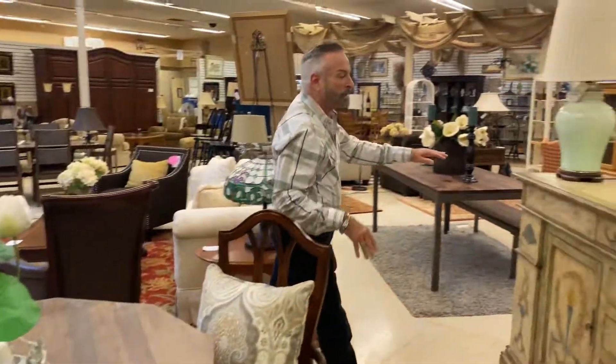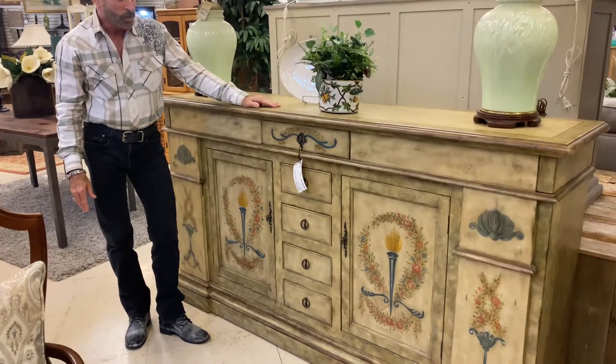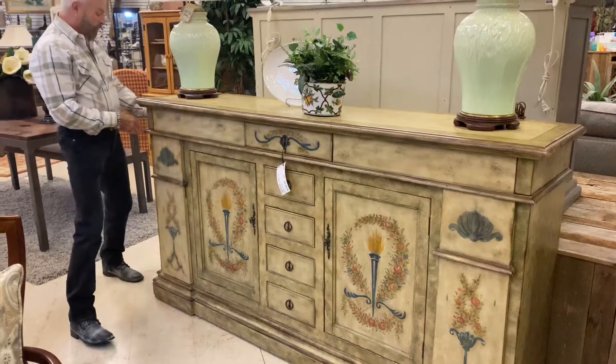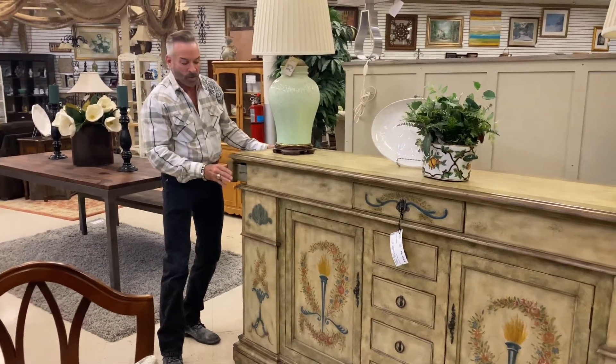This consigned piece came in — it's a Lexington buffet. It's hand painted all over and it's very tall and large with lots of storage drawers, doors, and look at these hidden components on the side: drawers that pull out that you would never know are part of the molding.